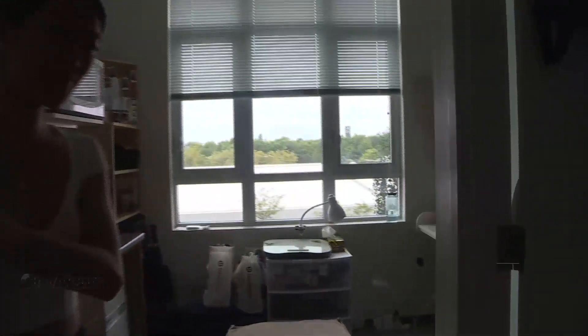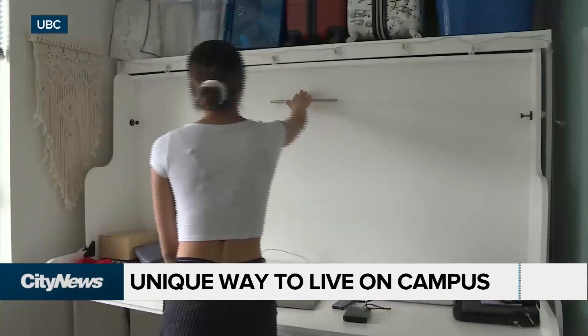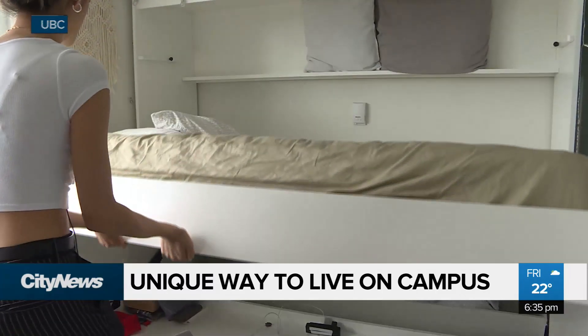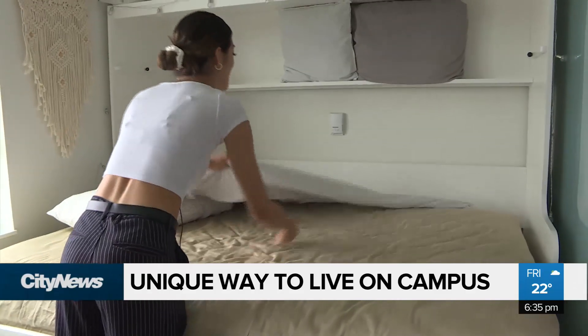This is a look into my nano suite — a bathroom, kitchen, workspace, and a place to sleep. Just give it a pull. It's the basics, designed to fit within 140 square feet.